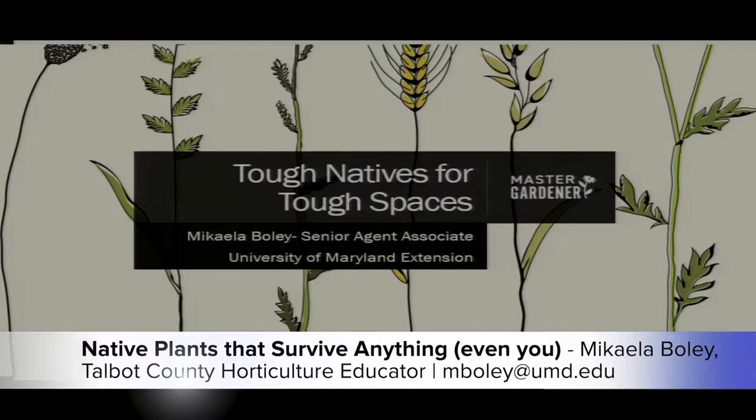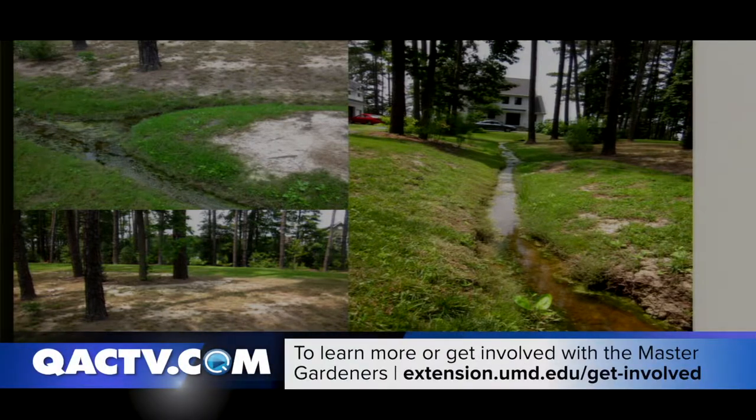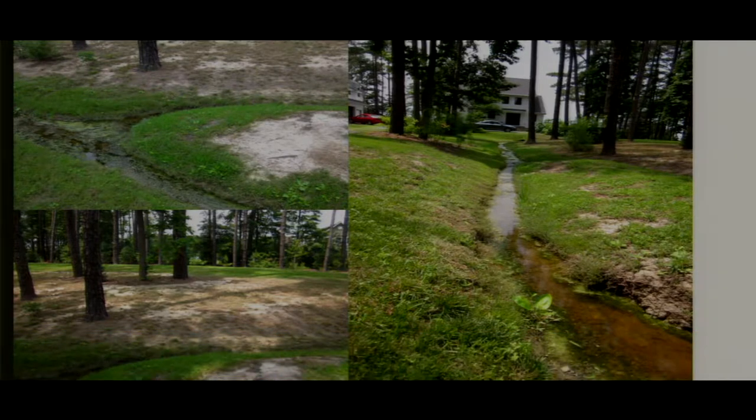I am catering this talk specifically to talk about plants that handle those really rough environments. And I'm going to start out with kind of a case study, and I'll come back to this at the end. This is actually a Master Gardener property down near Tillman, and when she bought this house, this is kind of what the yard looked like.